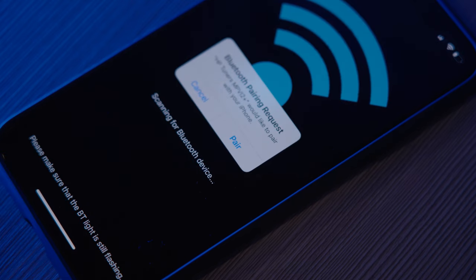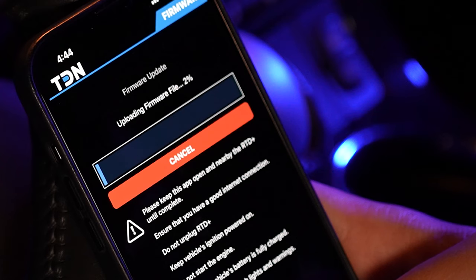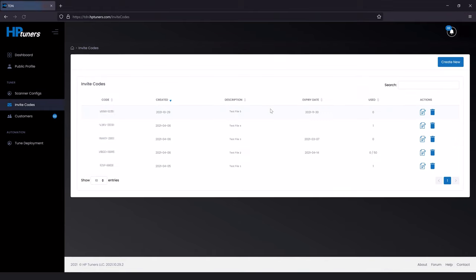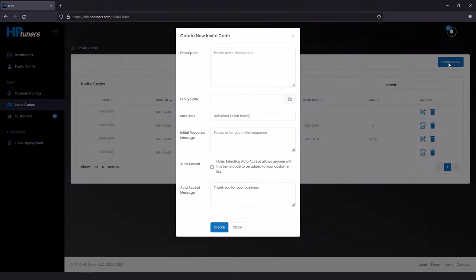At this time, if a firmware update is available, it will start to download right away. Once that's all set up, the customer then needs to create an account on TDN if they don't already have one. And once they're logged into their account, you, the tuner, need to send them your invite code so you can add them as a customer in your network and receive their stock read files, which we'll discuss more details on shortly.